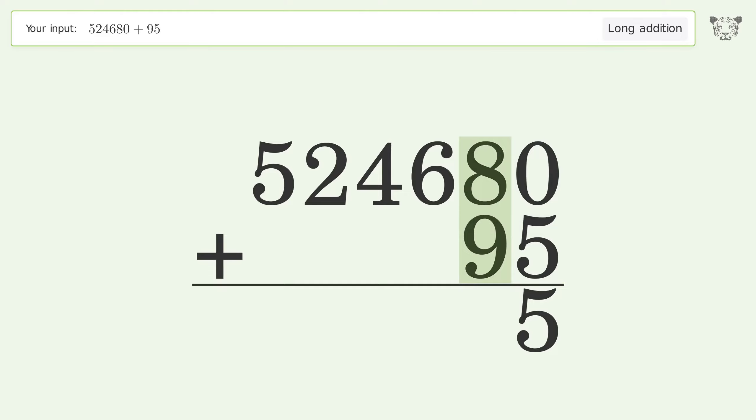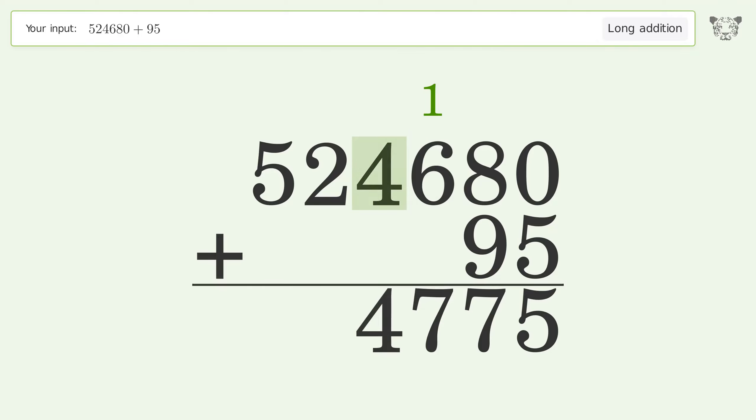8 plus 9 equals 17, carry 1 to the hundreds place. 1 plus 6 equals 7. Write 4 in the thousands place.